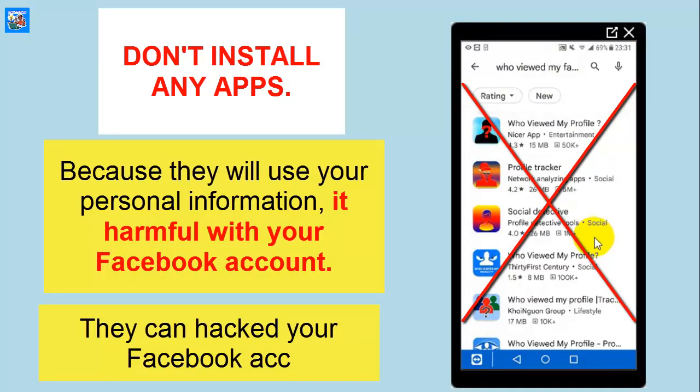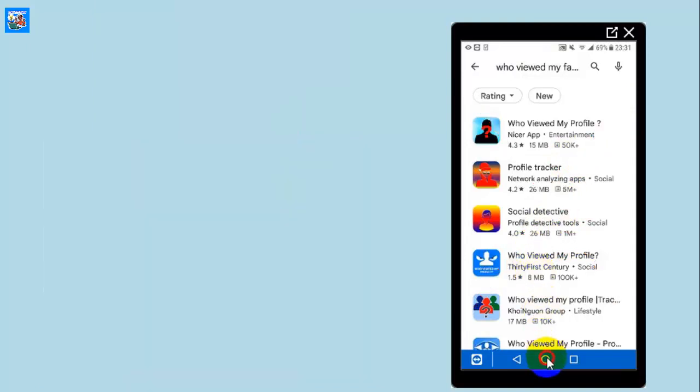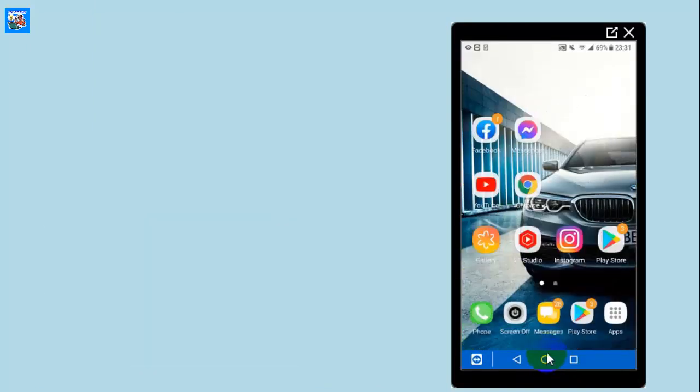So please don't download any of these apps — they are harmful to your Facebook profile and they can hack your Facebook account. Don't forget to subscribe for more new videos.